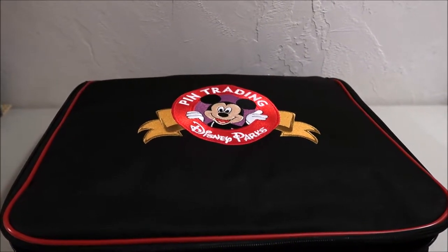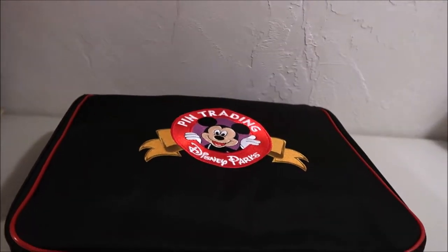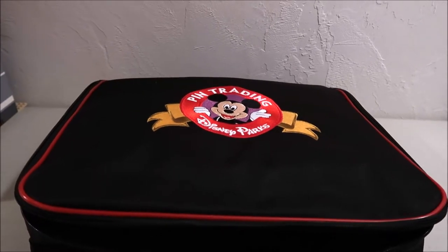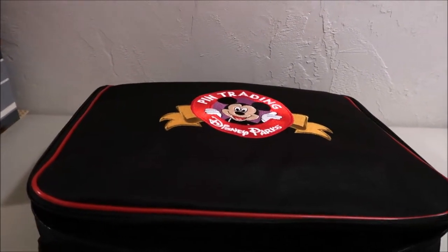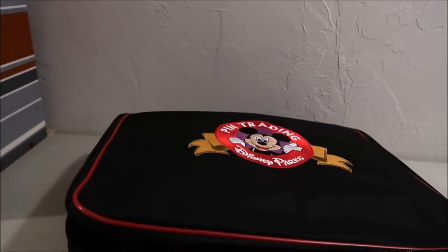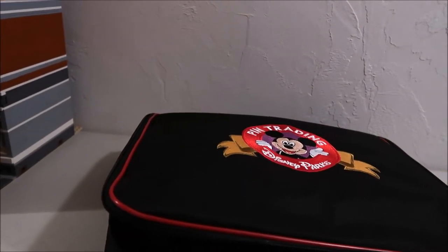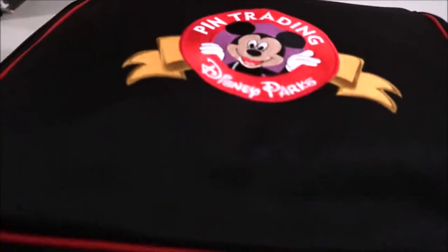Hey guys, it's Kylie and today I have a pin video for you — this is my traders. These are the pins I am bringing to the parks to trade. Some of them are to trade with other people at like Epcot at the pin table, some are just to trade with cast members. I'm just gonna go through what I have. I might still run through my collection and take out a few other pins that I just don't want in my collection anymore, like I don't have an emotional connection to them anymore.